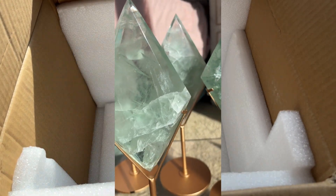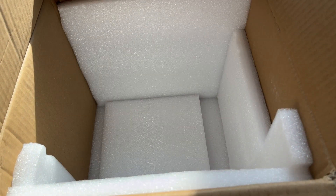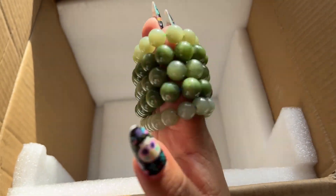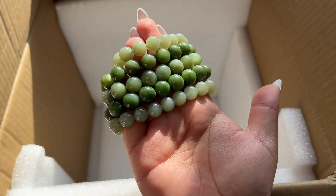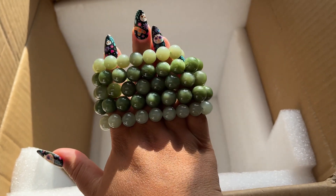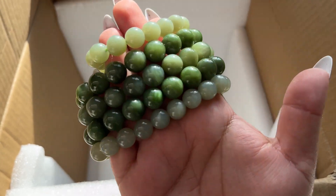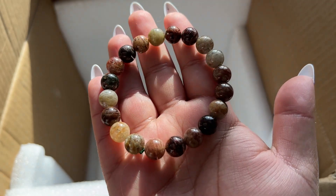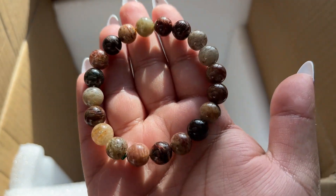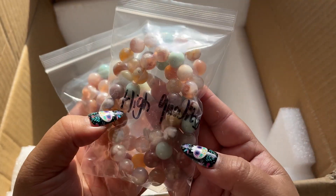I want to show you some bracelets that I ended up getting - I'll have these go live at the same time this video goes live. I've had some requests to get more jade bracelets, so these are just more of the traditional jade and I got them in an ombre of colors. I'll put the size and the band and bead size so you can pick which one you want. We also have a couple of the garden quartz ones that are just really beautiful.